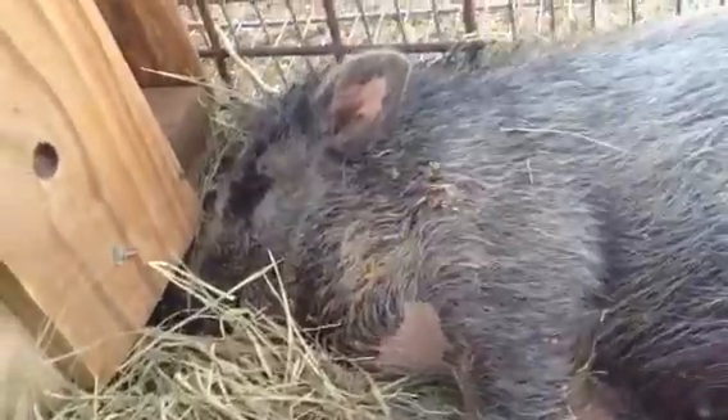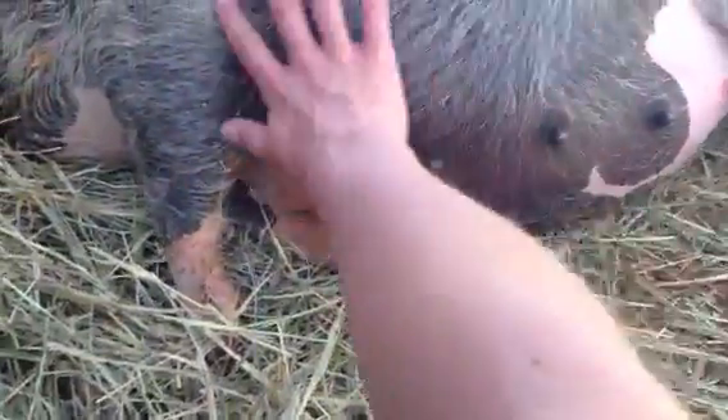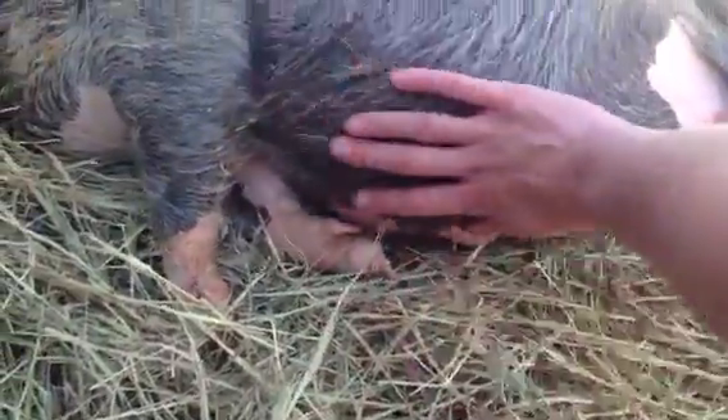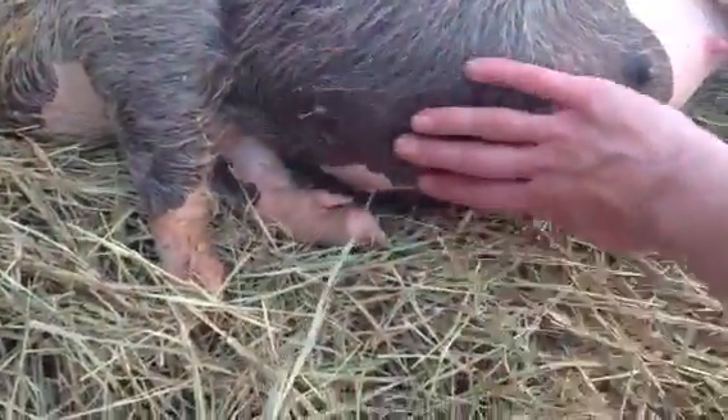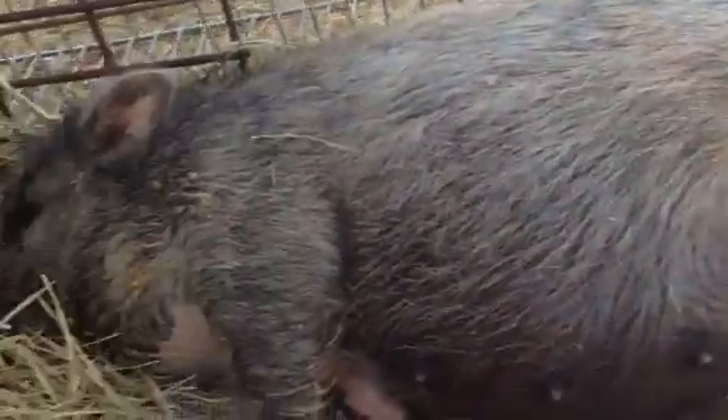It relaxes them so that they can just wait on their babies to come. It keeps them from jumping around and changing positions because they're in a very uncomfortable state right now.